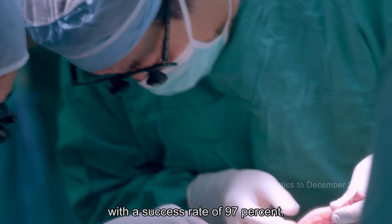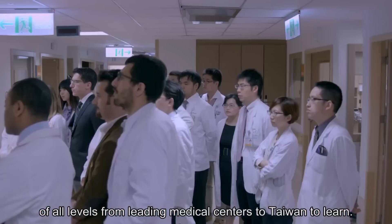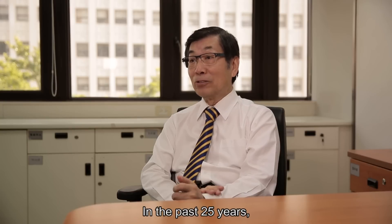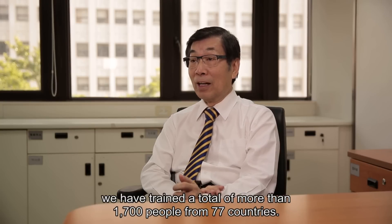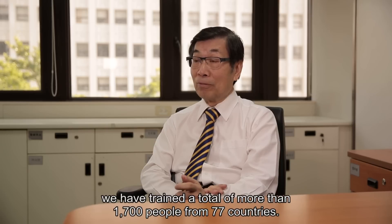With a success rate of 97%, this has attracted surgeons of all levels from leading medical centers to Taiwan to learn. In the past 25 years, we have trained a total of more than 1,700 people from 77 countries.